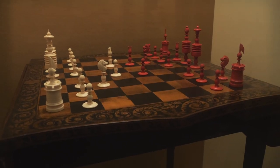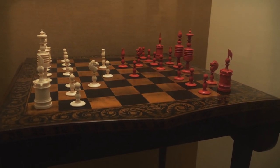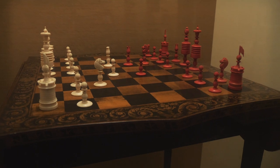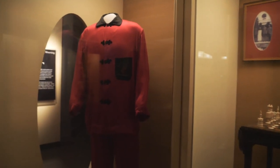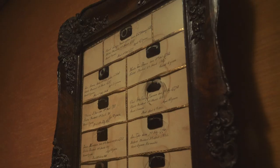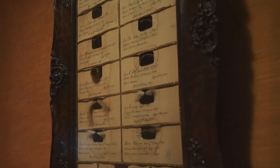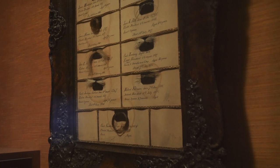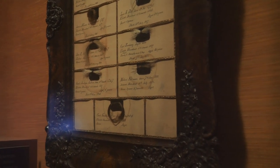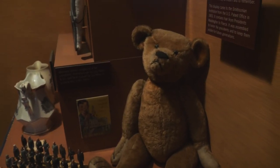Here is a chess set used by John Quincy Adams around 1825. But it's not nearly as impressive as the silk pajamas of Warren G. Harding. There is also a collection of locks of hair from every president from George Washington to Pierce, and a teddy bear named after Teddy Roosevelt.